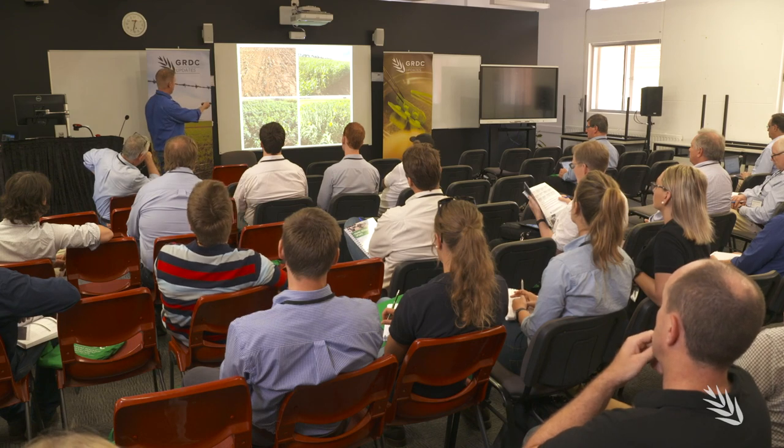Before you make any cover crop decisions, understand the pros and cons. Some of the benefits are you're going to have reduced wind erosion, you're going to have cooler soil temperatures, and you're going to have a more consistent soil temperature.